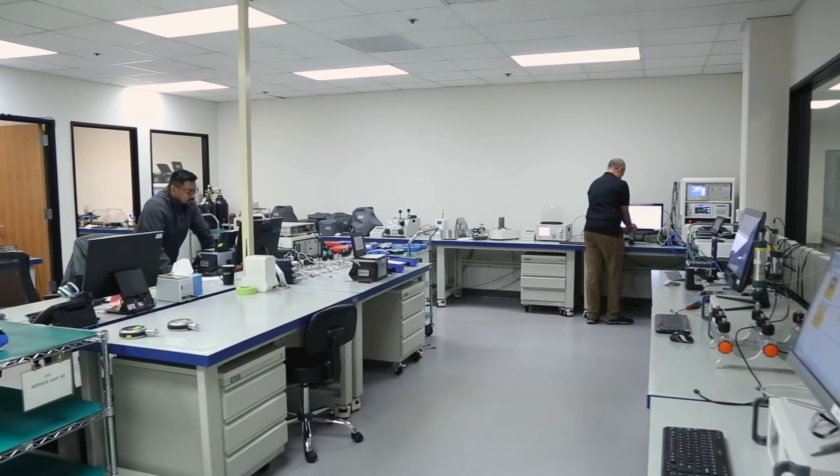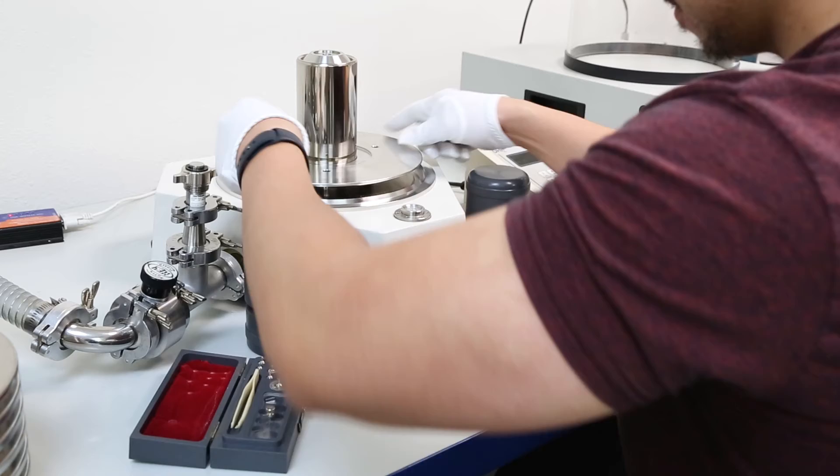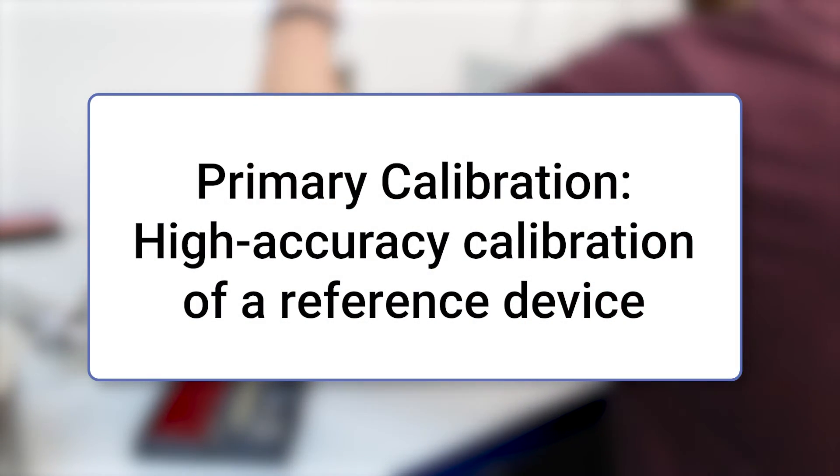These labs are equipped with precise and traceable standards, and are typically accredited by national metrology institutes. This is known as a primary calibration.